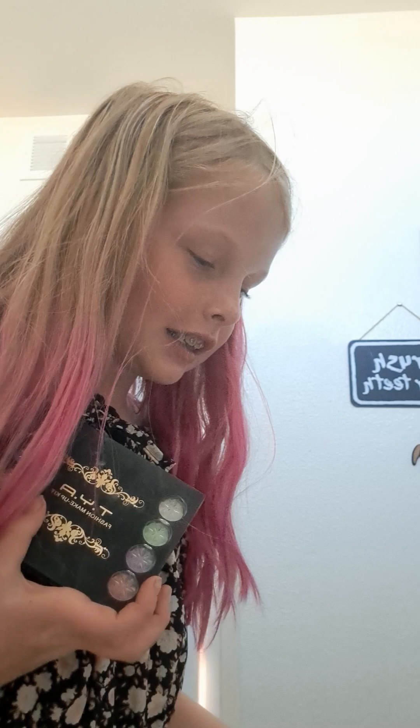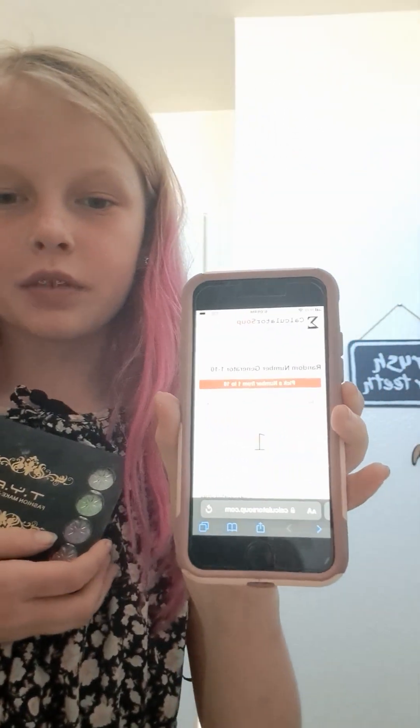Sorry, my phone — and my earring almost went down the drain! Okay, so we have number one, number two — my phone turned off — number three, number four, and number five. Let's generate a number. It literally says one — okay, it says one!